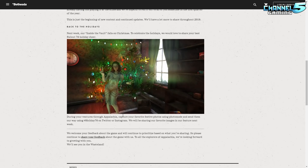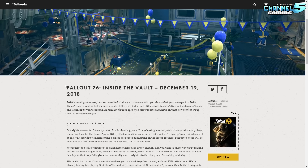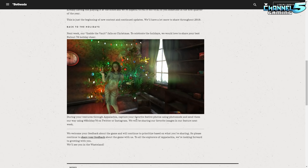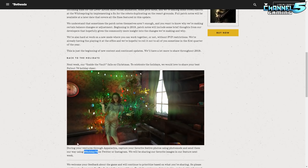During your ventures through Appalachia, capture your favorite festive photos using photo mode and send them our way using the hashtag Holiday76 on Twitter or Instagram. They'll be sharing their favorite images in the feature next week, so if you guys want to get featured in their Inside the Vault for next week, you can do so by making a picture and tweeting it to hashtag Holiday76.